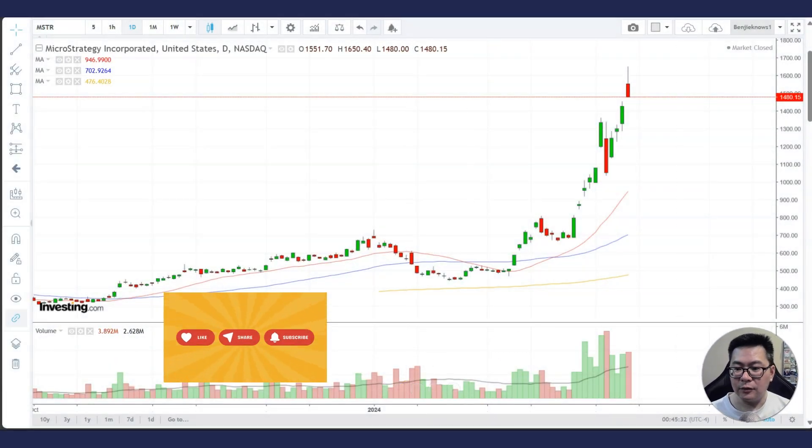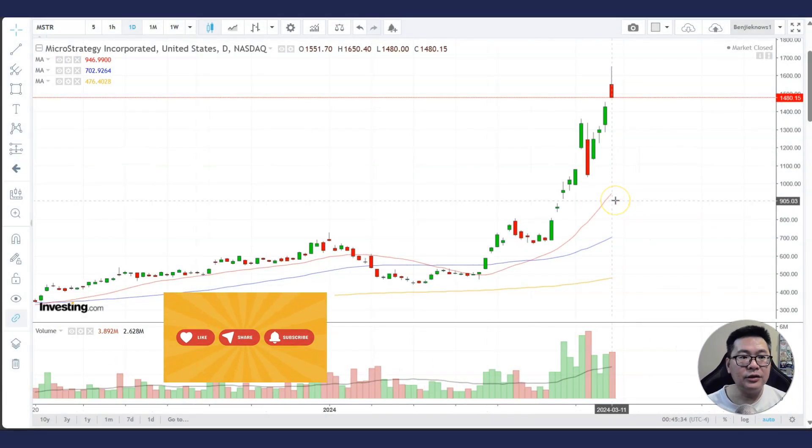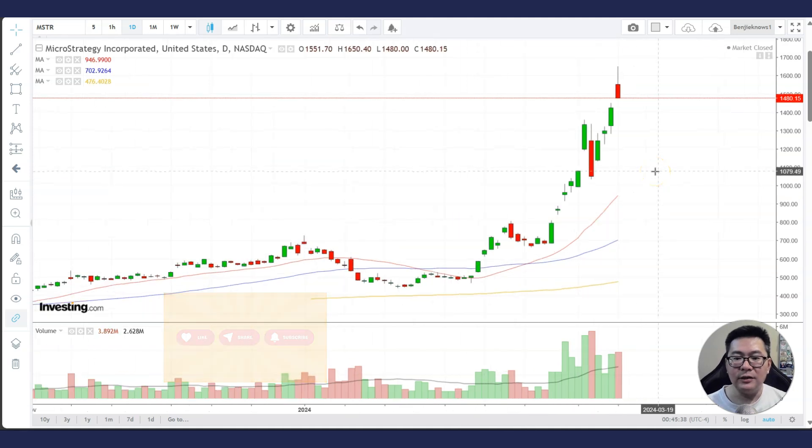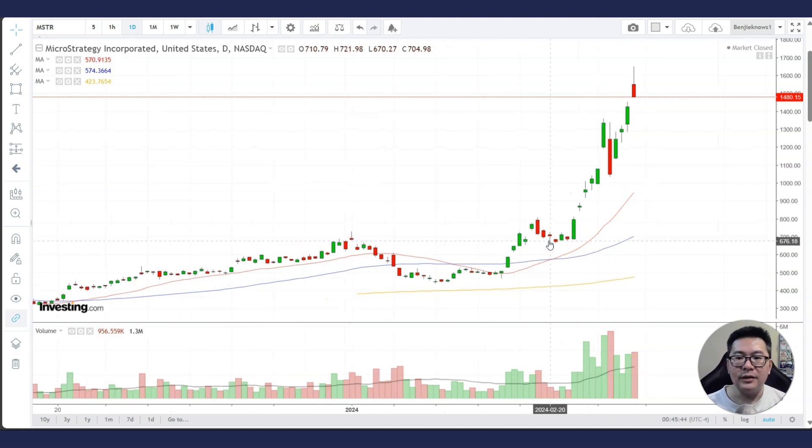Let's go have a look at the daily chart of MicroStrategy. I do a lot of this stock analysis almost every day, so if you'd like to look at this analysis of this stock and other stocks, do subscribe to my channel.